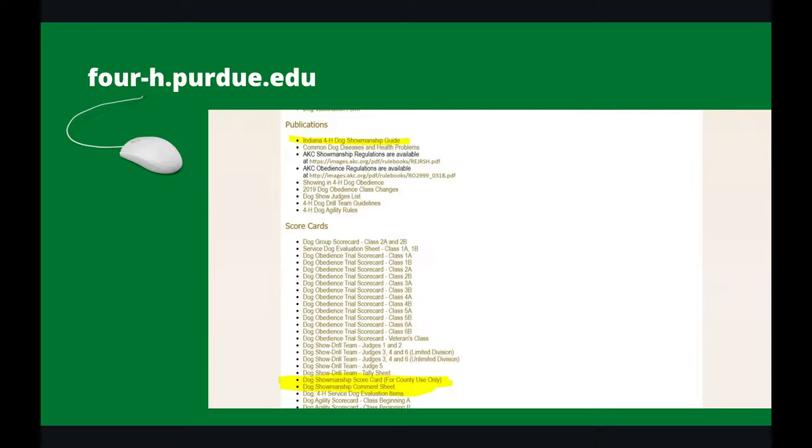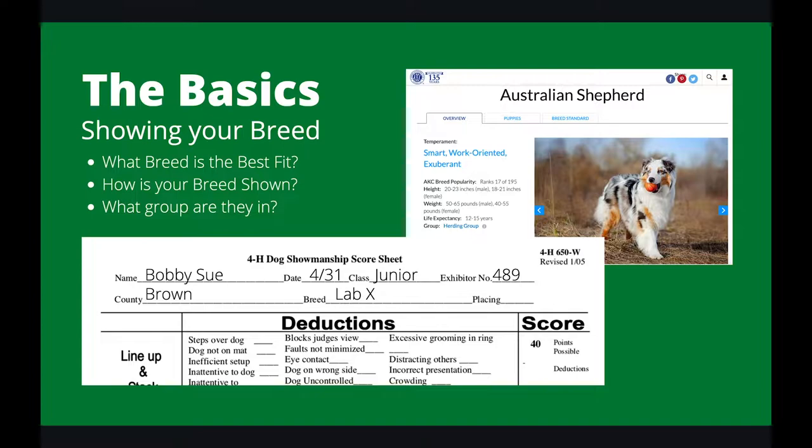The Showmanship Guide has a lot of good stuff, including diagrams of the different patterns you'll be expected to know. Under Scorecards, the highlighted cards are what's used to evaluate competitors in competition.